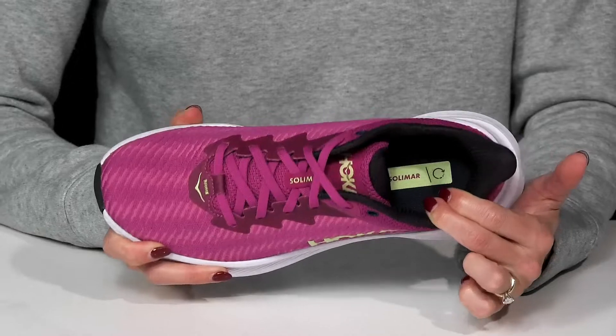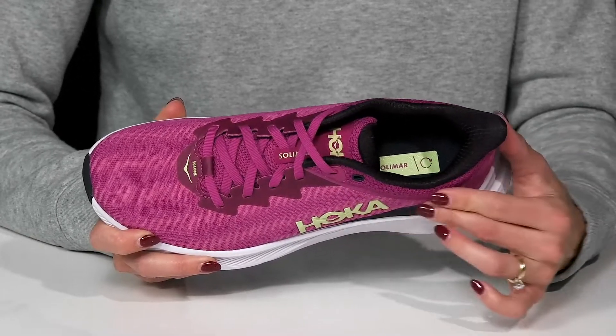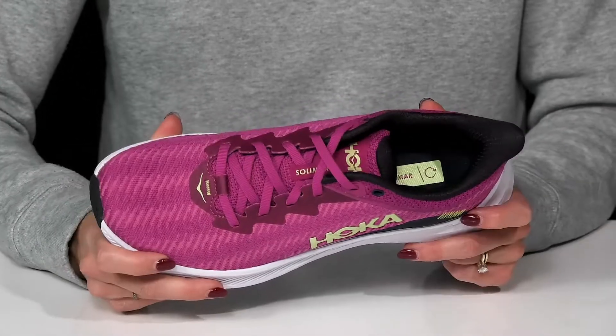They have a breathable textile lining and insole making them perfect for all-day wear, since your foot will feel nice and fresh.